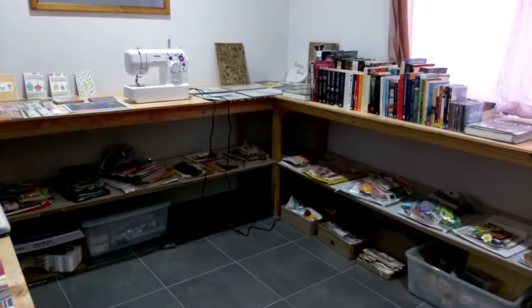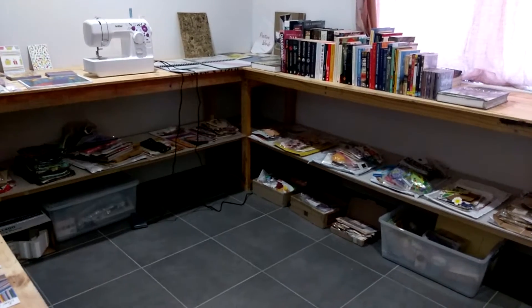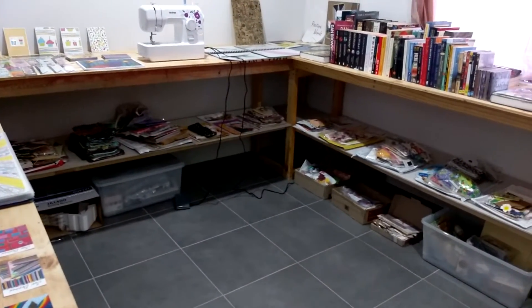Hi everyone, I'm JD. Welcome back to my channel. I've got a bit of a different look for you in this video. I'm going to take you around and have a look at my little art studio.